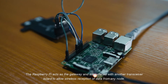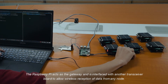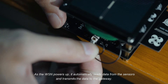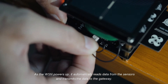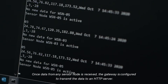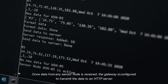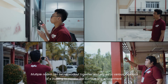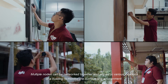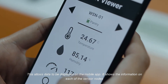The Raspberry Pi acts as the gateway and is interfaced with another transceiver board to allow wireless reception of data from any node. As the WSN powers up, it automatically reads data from the sensors and transmits the data to the gateway. Once data from any sensor node is received, the gateway is configured to transmit the data to an HTTP server. Multiple nodes can be networked together and placed in various locations of a building to monitor the surrounding environment, allowing data to be displayed on the mobile app.